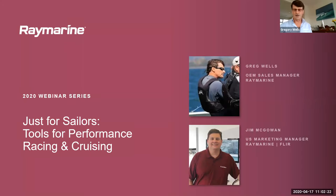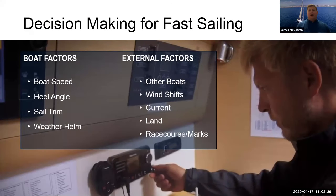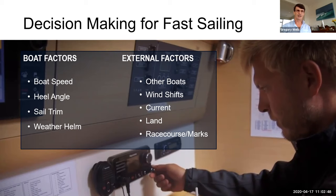Thanks for that lovely intro — no pressure! So let's get started talking about performance sailing and fast sailing. When you're racing a boat there are two big aspects: good tactical decision making, and keeping your boat moving fast across a range of conditions.